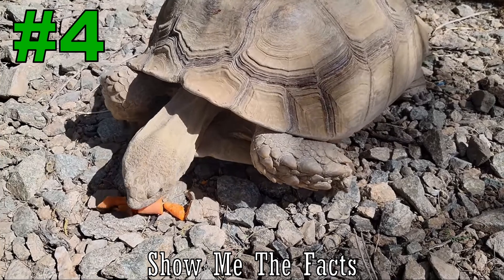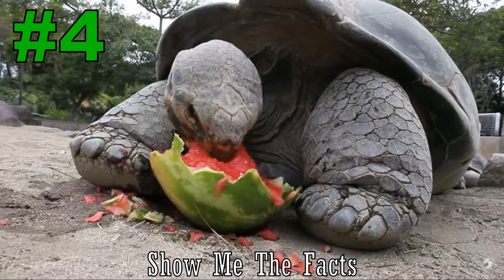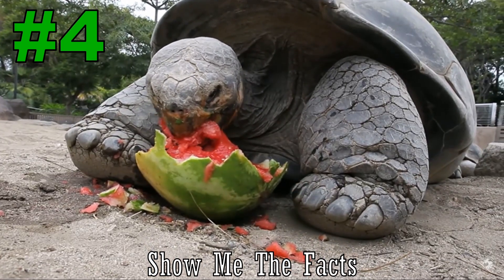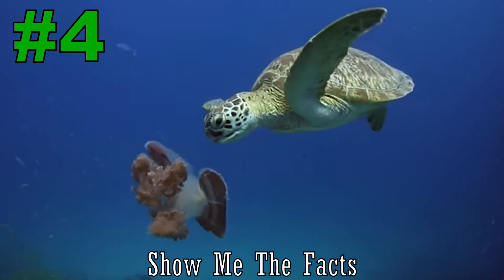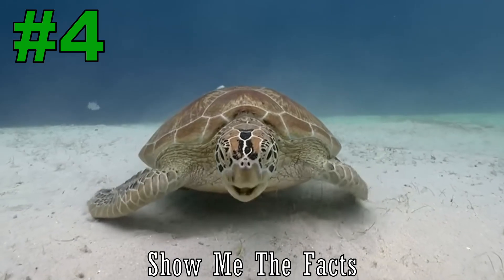Number 4. Tortoises are vegetarians, typically eating plants, vegetables, and berries, while all turtles are omnivorous, eating things like plants, fish, worms, frogs, and snails.